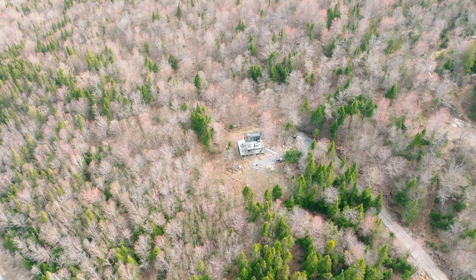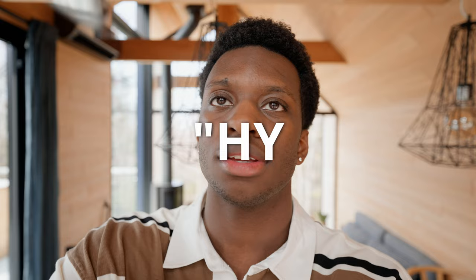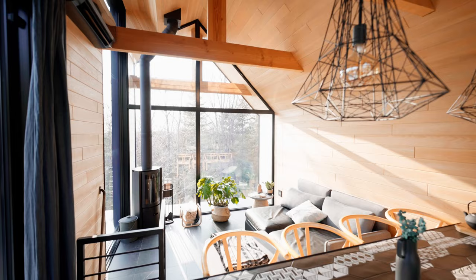Bonjour, everyone. Today we are back in the province of Quebec to show you another luxury Airbnb. I actually can't pronounce the name of this cabin, so I'll let Google do it for me. And this word means taking time out of your busy life to go spend time with your family and friends. How nice.